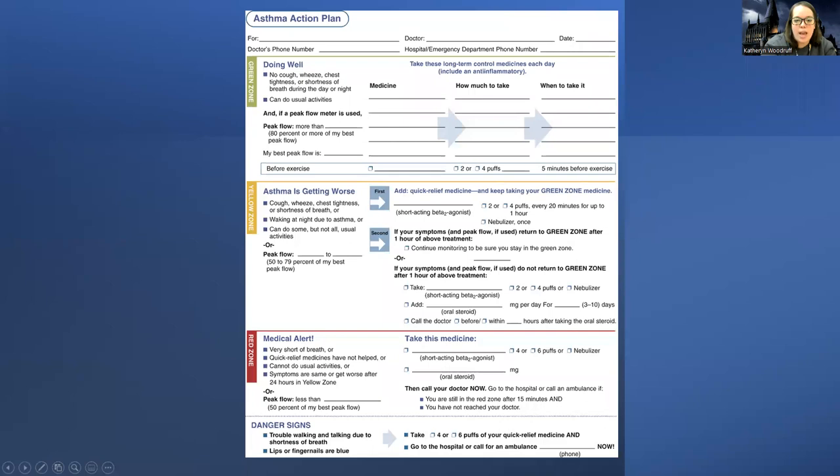The asthma action plan shows medicines for when you're doing well, when asthma is getting worse, how much to take, and how long to wait. It even lists symptoms, because the whole goal is to make sure the airway doesn't completely close. Unlike anaphylaxis, it doesn't close instantly, but it can come on quickly, so we want to watch it closely.